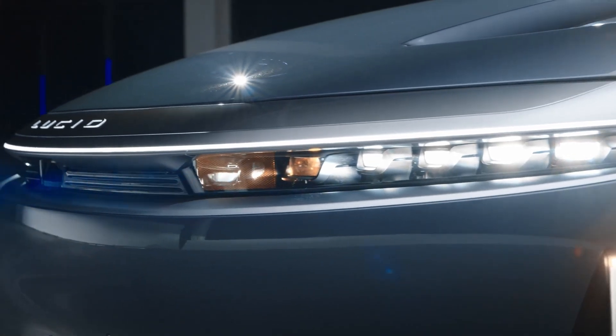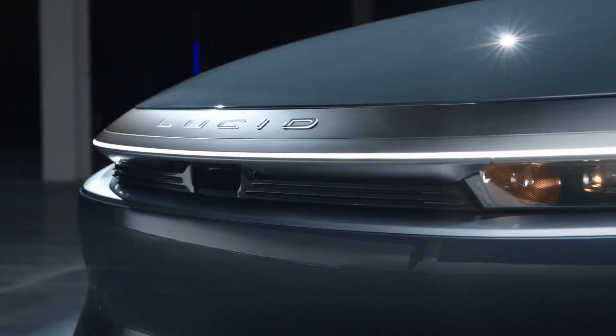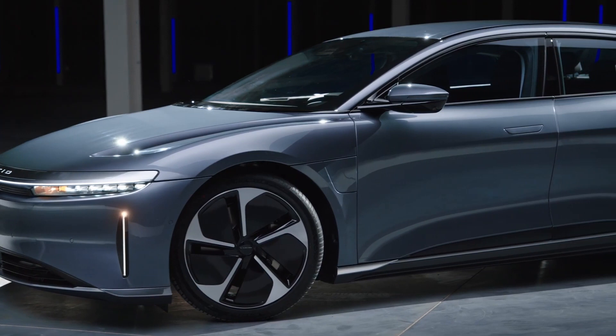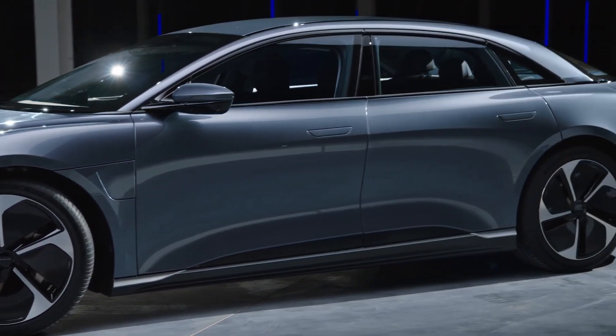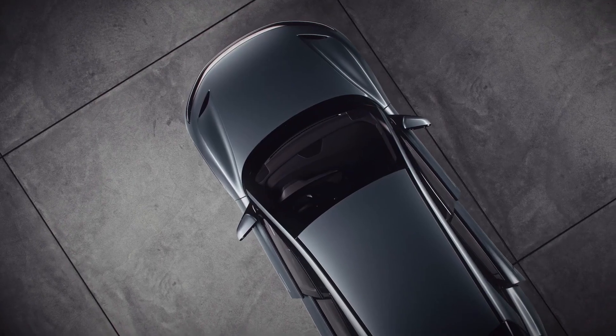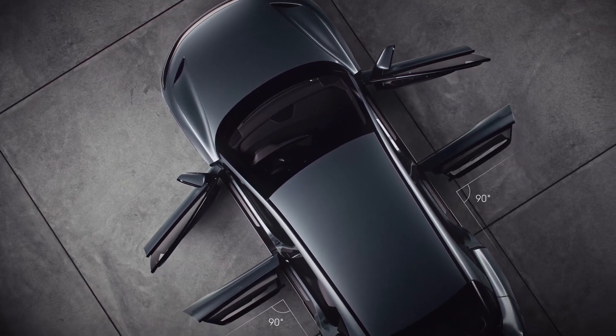It all starts with the streamlined face made possible by our micro lens array headlights, and every detail of the front of the vehicle is designed with purpose. Moving down the side of the vehicle, we get to the cabin, which is surprisingly long and sleek for a car with Air Pure's exterior dimensions. The rear doors open 90 degrees, making it easy to get into and out of the rear seat.